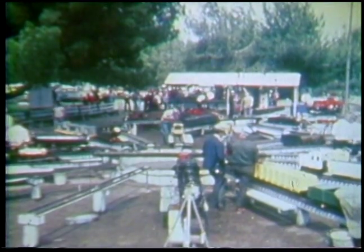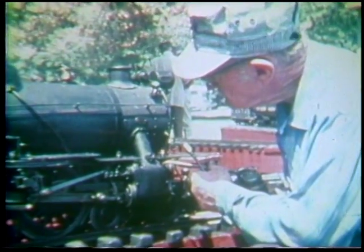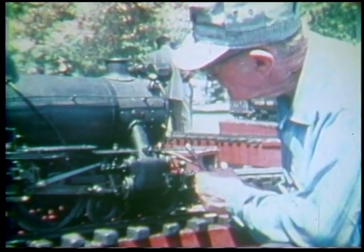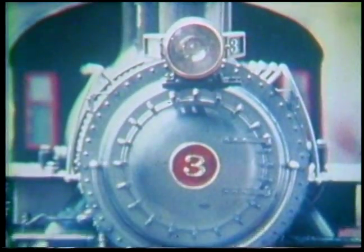Los Angeles Live Steamers is a two-and-a-half-acre testament to its members' fascination with the steam locomotive. The scale engines they operate here are miniature masterpieces that look and work just like their full-size counterparts in the heyday of steam.